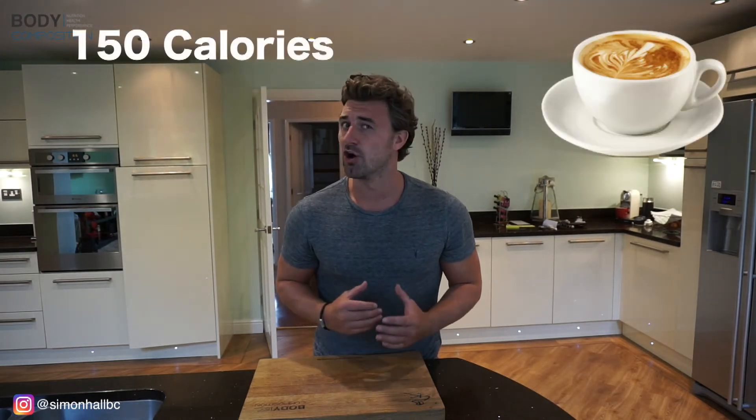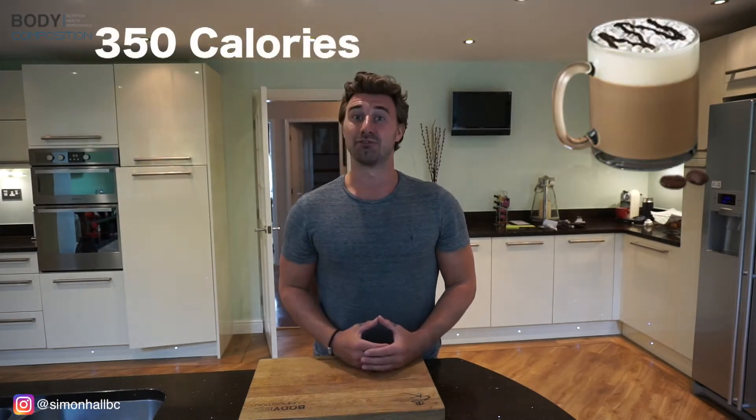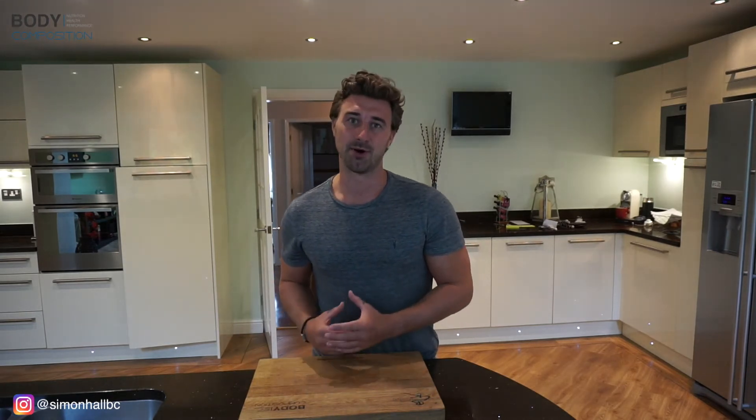It's not just adding oils and butters to your coffee that's going to jack things up. For example, a Black Americano on its own is simply 15 calories. Then if you look at a Cappuccino, we're looking at 150 calories. A Latte, 200 calories. And then a Mochaccino, 350. We're not saying these things are bad — we're just saying be wary of them because they do add up.